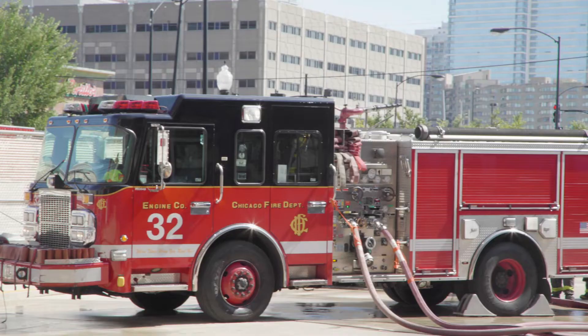My name is Tim Walsh. I'm the Chief of Special Operations for the Chicago Fire Department. I've been with the Fire Department 34 years now. I was the captain of Rescue 1 and the training officer for Special Operations for five years.